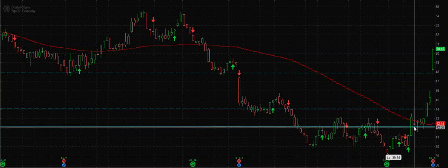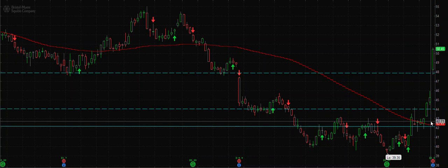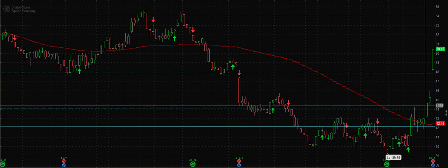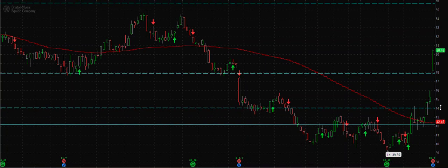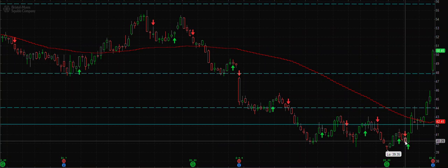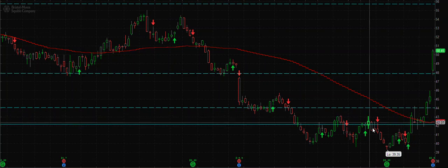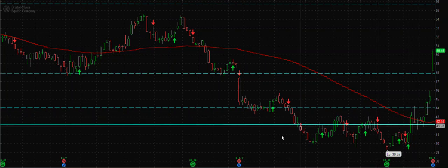BMY has given very good results this time. With the chances of interest rate cuts being very high, there is a migration toward dividend yield stocks. BMY currently has a dividend yield of around 5%, so a lot more buying may come in. Let's see how it goes.